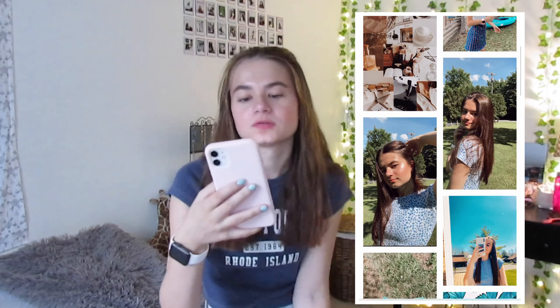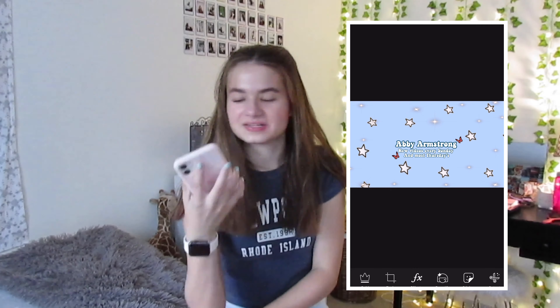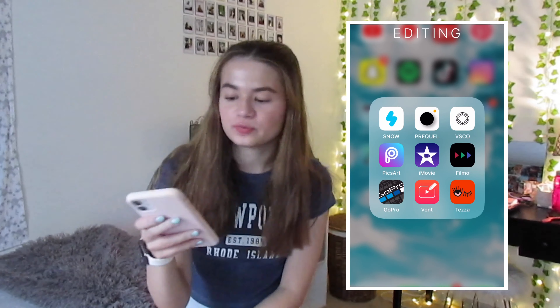Next up we have VSCO. I hardly ever use VSCO, I just spam sometimes - it's abbyarmstrong24 if you want to check it out. Next up we have Pixart, which is probably one of my favorite editing apps ever to exist. It's free and you get so much - I made a new channel banner with it. I like the stickers and the butterflies and all the effects.